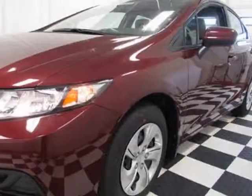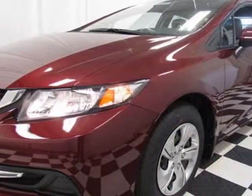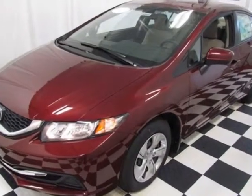Come take a look at this new 2014 Honda Civic sedan. For your protection, this vehicle has a full factory warranty.